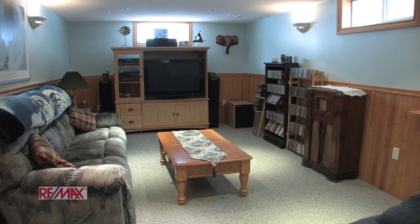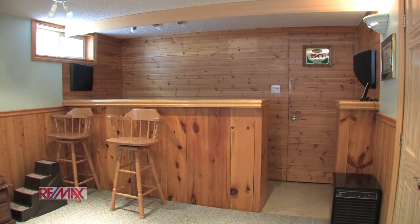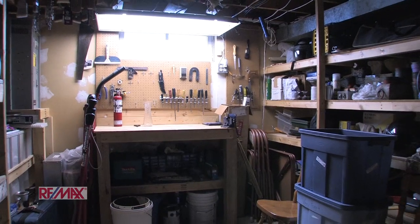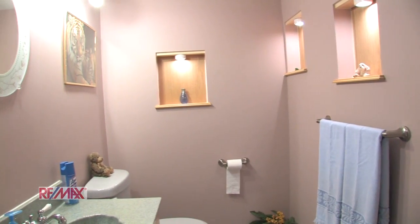Downstairs we have the large rec room with a wet bar. Also down here we have the cold room, utility room and workshop which collectively give a ton of storage space. And here we have a two piece powder room.